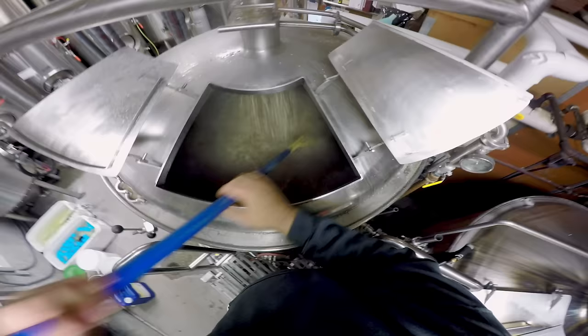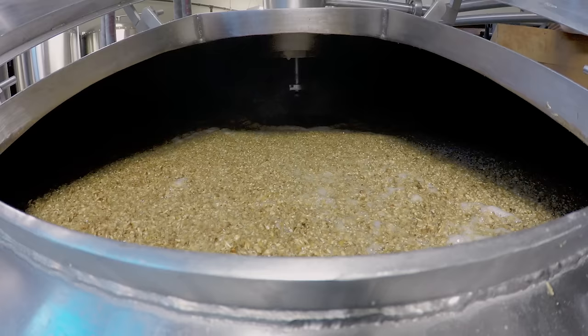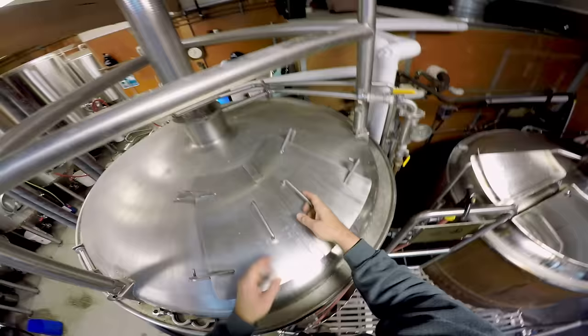As the grain drops in, it's being hydrated. This is called a mash tun, and it's like a giant strainer. The hot water will convert those carbohydrates over into fermentable sugars.